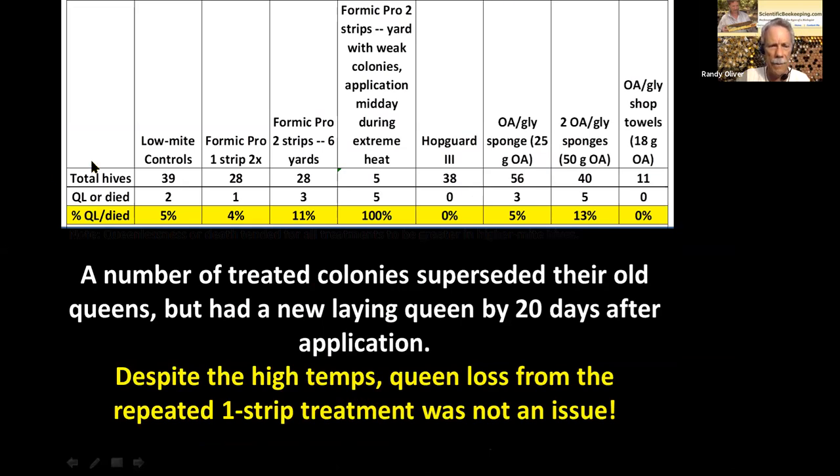For queen loss results, I counted a colony as queenless if it had no eggs or larvae at 42 days. Low-mite controls: 5% queenless. Formic Pro one strip: only 4% queenless, with many having superseded but a new queen laying by 42 days. Two strips applied at once: tougher at 11% queenless. In one yard where strips were applied midday in the high 90s°F, all five colonies went queenless. I would recommend waiting until dusk to apply strips in hot weather. It's also unclear whether formic itself kills queens or whether bees kill the queen from stress — caged queens placed directly below formic strips often survive.